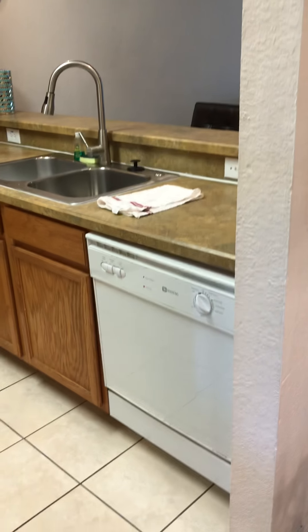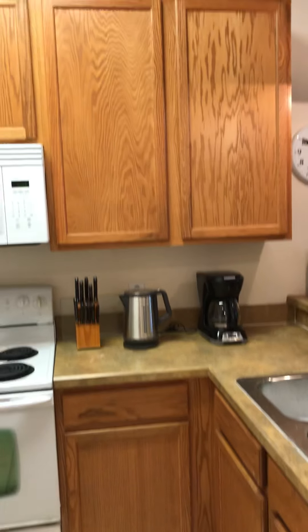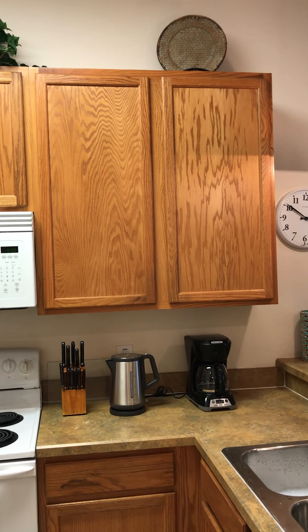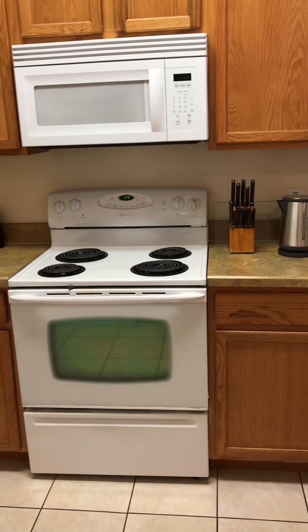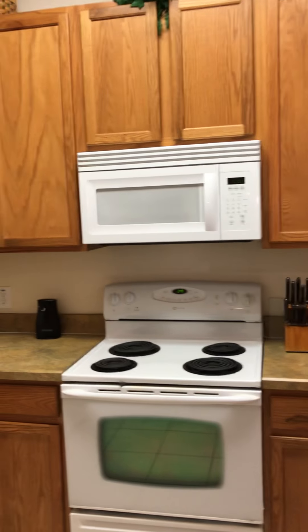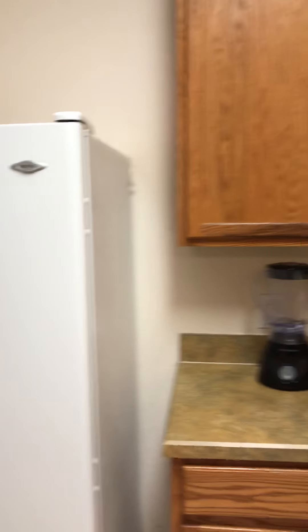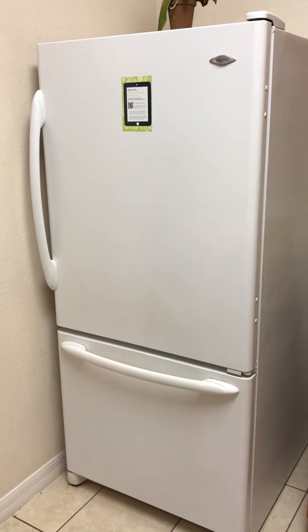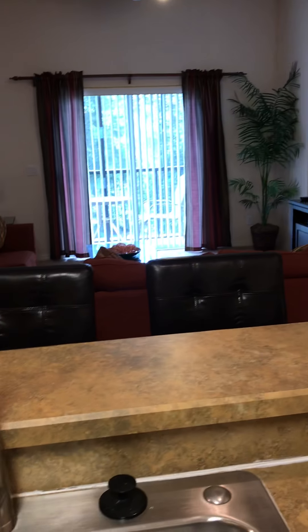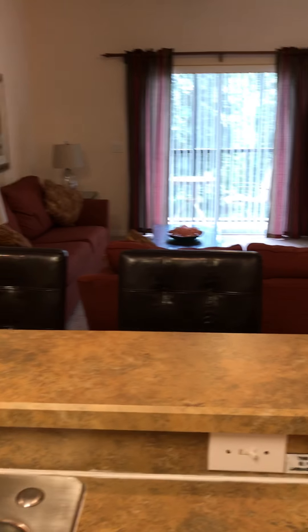Welcome to the kitchen — dishwasher, big American fridge. It's all open plan and we've got a breakfast bar with a couple of chairs.